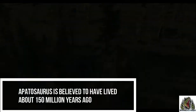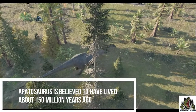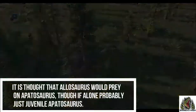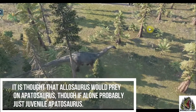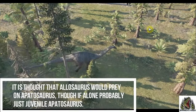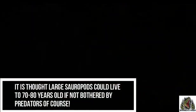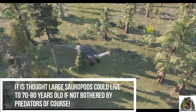It's believed to have lived about 150 million years ago. It's thought that the predator Allosaurus would prey on Apatosaurus, although if alone, probably just the juvenile Apatosaurus. It's thought that they could live to about 70 to 80 years old, if not bothered by the Allosaurus of course.